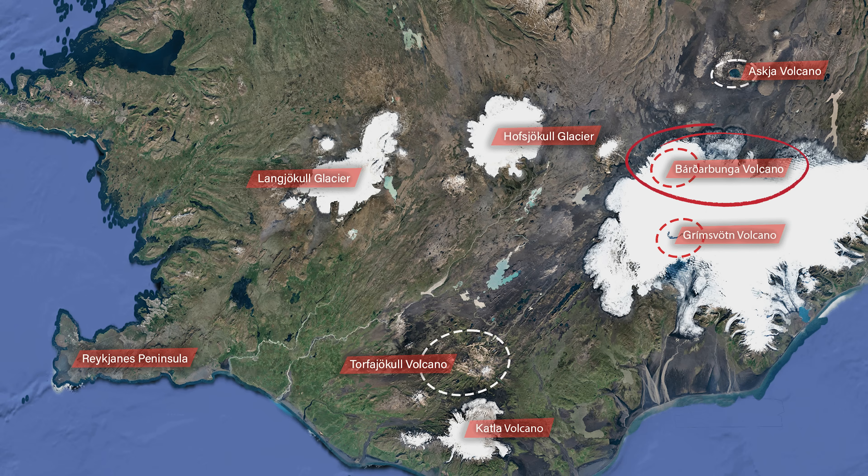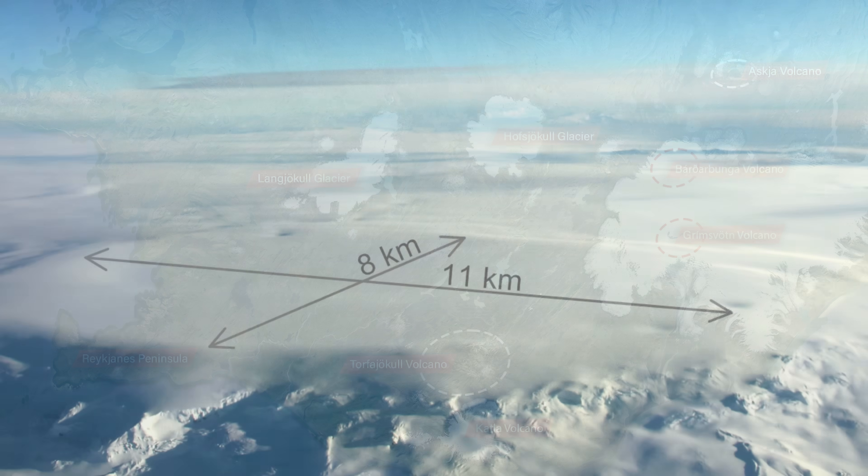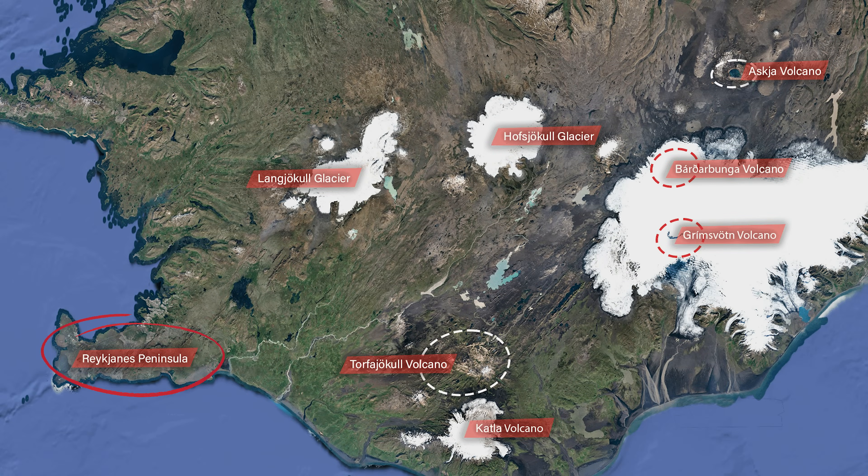The biggest question I have about that volcano is: is it a coincidence that right after earthquakes there in Iceland's hotspot, we see this noticeable uptick in seismic activity in the Reykjanes area? I have noticed that before and I have mentioned it before here on the channel.